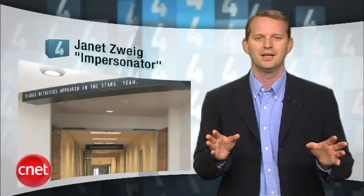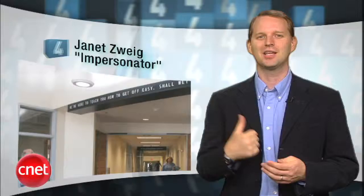Coming in at number 4, Impersonator by Janet Zweig. When you enter the Instructional Technology Center at Santa Fe Community College, you'll trigger a sentence on the overhead flip disk display. The sentences are generated by a computer program and they never repeat, resulting in phrases like, "Welcome aboard the transient virus of marriage," and, "Ask me to tell you about Gertrude Stein." I wonder if this thing could pass the Turing test.